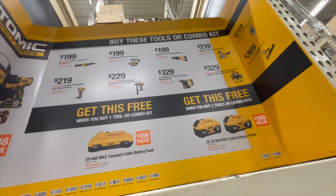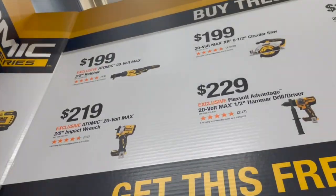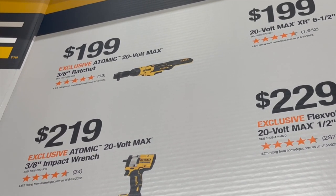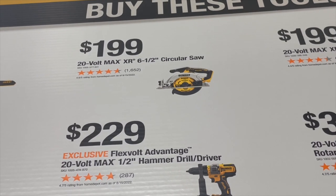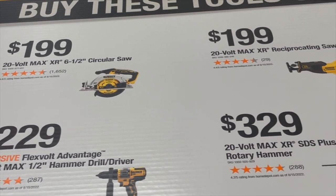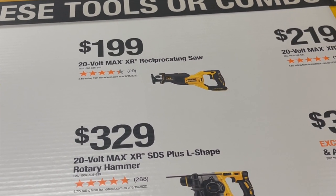That's a good lineup right there. Let me zoom in a little bit. For $199 you get the three-eighths inch atomic ratchet, for $199 you get the MAX XR six-and-a-half inch circular saw, and $199 to get the XR reciprocating saw.